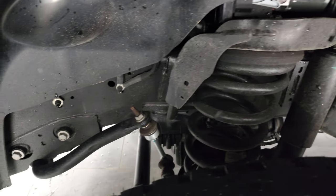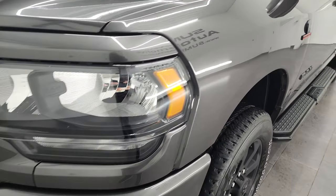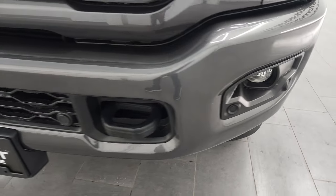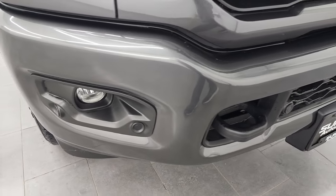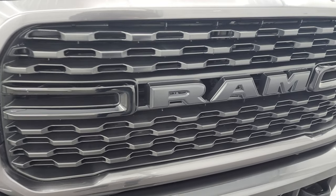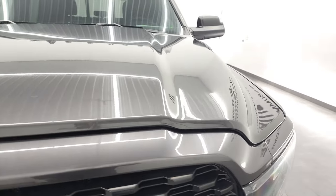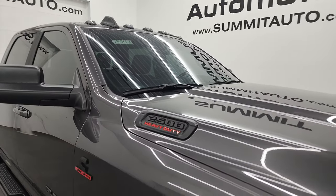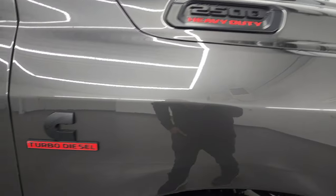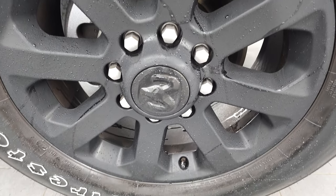Frame and underbody is in very nice condition. This is a clean title history, clean Carfax vehicle. You get the blacked-out headlight bezels, as well as the painted bumpers with that night edition. No major dents or dings or scuffs or scrapes or rock chips on there. Comes with the front bumper parking sensors and the factory fog lights. You get the gloss black blacked-out grille. The hood is in fantastic condition, no dents or dings on there. You get the cab lights up top. Passenger's side front fender and rim, no major dents or scuffs or scrapes.